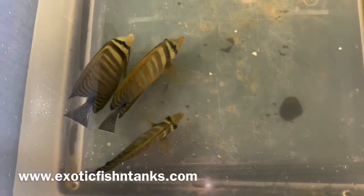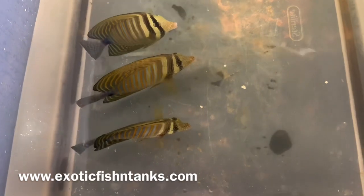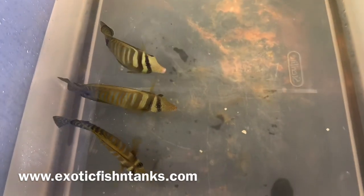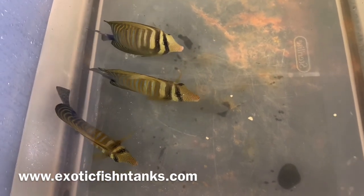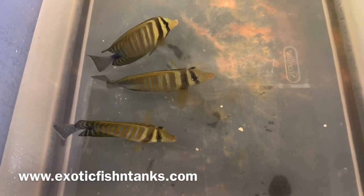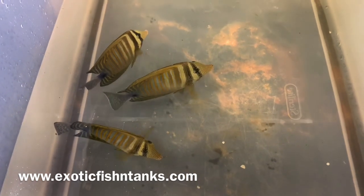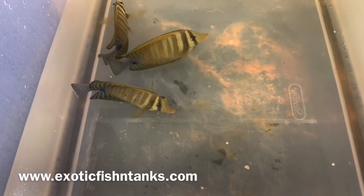But before I post to my website, I always post to my own Facebook group — not my business page, but my Facebook group, Exotic Fish and Tanks. The link is also located in the description to request to join the group. That's why I post all my pictures first, before going to any other social media or Facebook groups or even online.